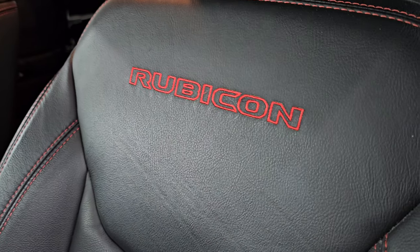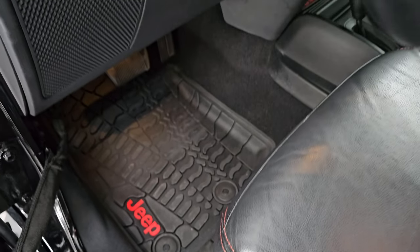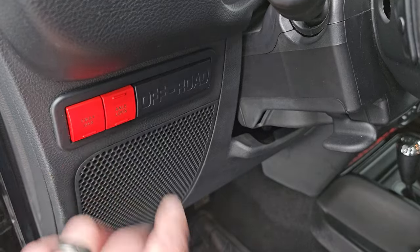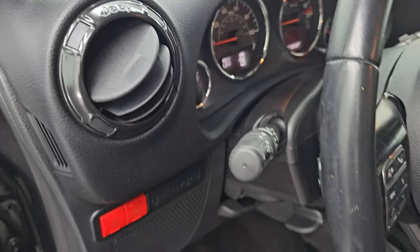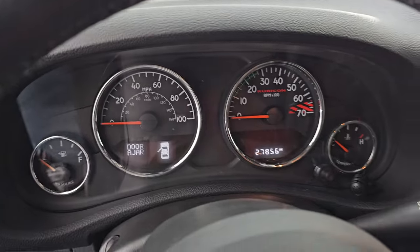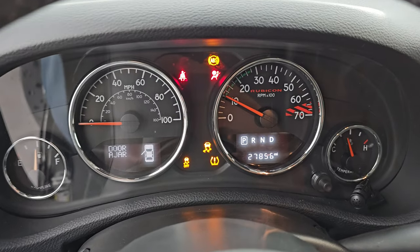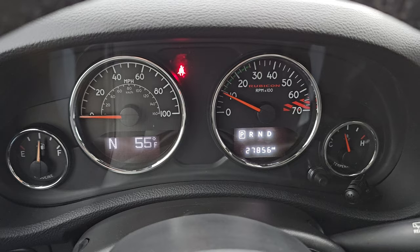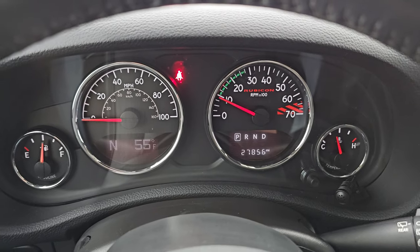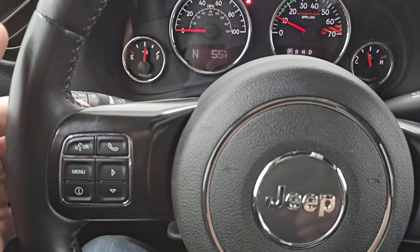You get the Rubicon red stitching and red seat belt up front. Factory all-weather floor mats with red Jeep lettering. You have the sway bar disconnect and axle lock — this is what makes a Rubicon a Rubicon; you only get those on the Rubicon package. You get the granite crystal vent accents, driver's side door locks, and let's hop inside. This one has 27,856 miles, outside temp and compass display, leather-wrapped steering wheel, Bluetooth and information center controls on the left, cruise controls on the right, and audio controls on the back of the steering wheel.